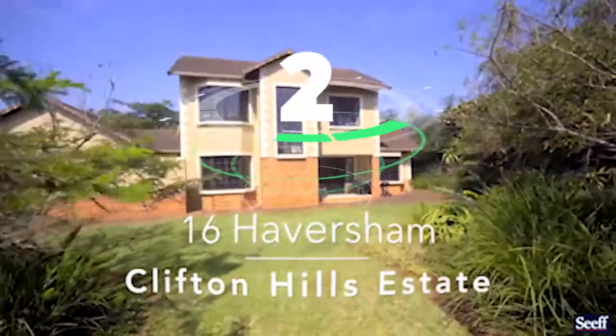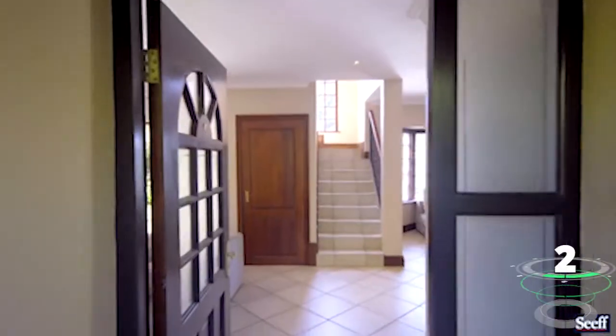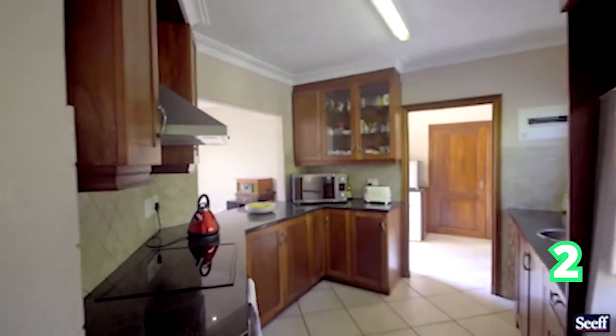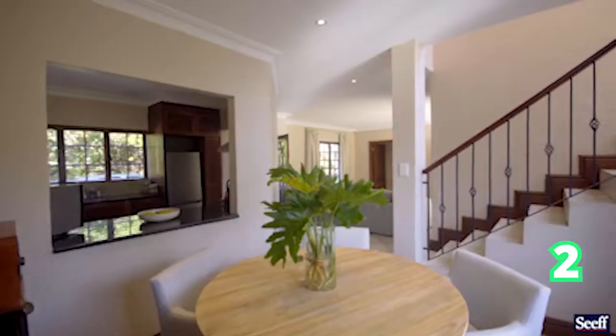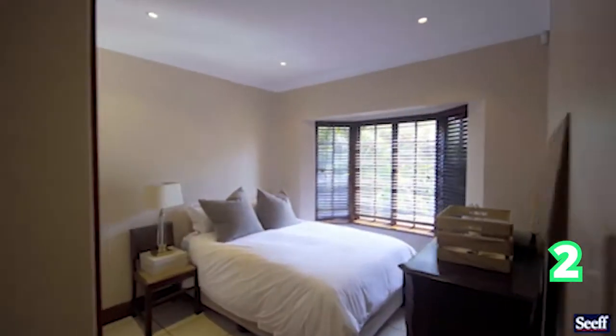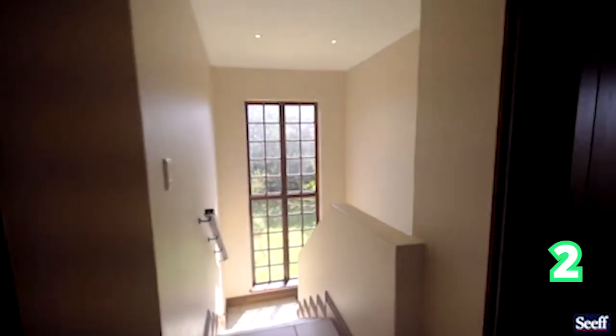Still in Hillcrest, Durban — Clifton Hill Estate, a four-bedroom, three-bathroom and two-garage home. This beautiful home is in a sought-after family-friendly estate. As we go through the home we can see the lounge area, the bedrooms, the sliding doors, and the staircase that leads to more bedrooms. That is Clifton Hill Estate.